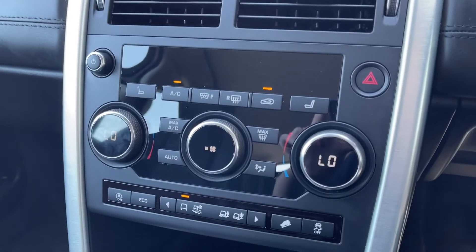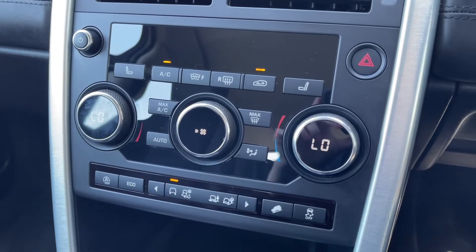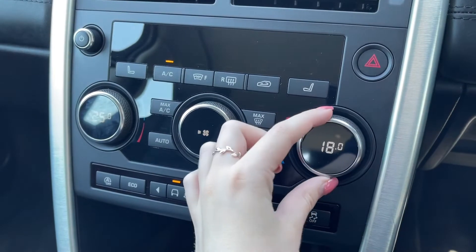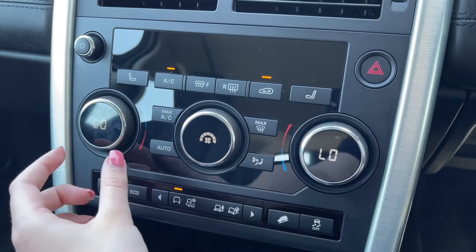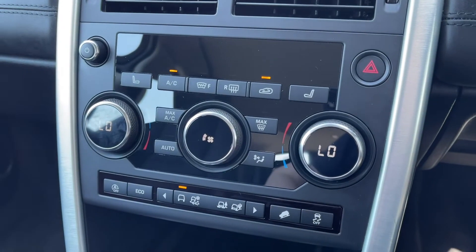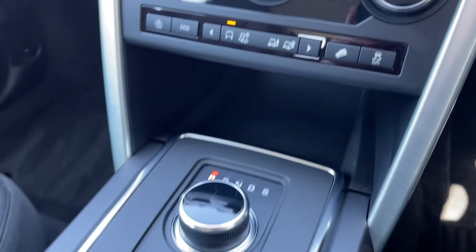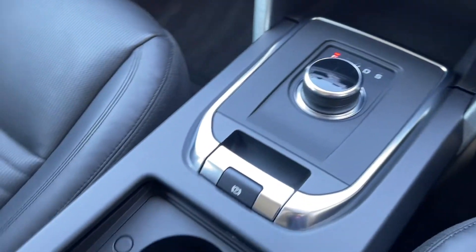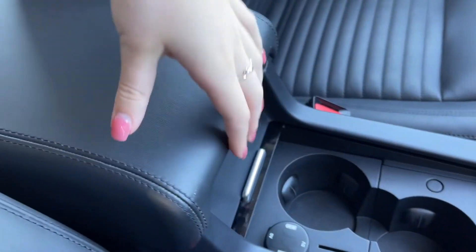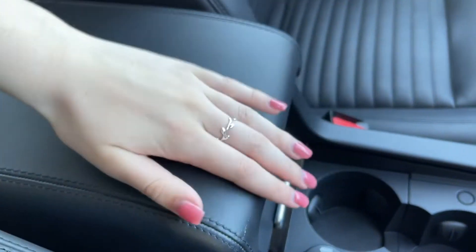Moving down, you've got the physical controls for your climate control so you can easily adjust this through here if you'd prefer rather than doing it on the screen — nice and easy to use with a digital display. Just underneath you've got all your driving modes with plenty to choose from, then your automatic gear controller. You've also got some cup holders and opening up the armrest there's plenty of extra storage along with your media inputs.